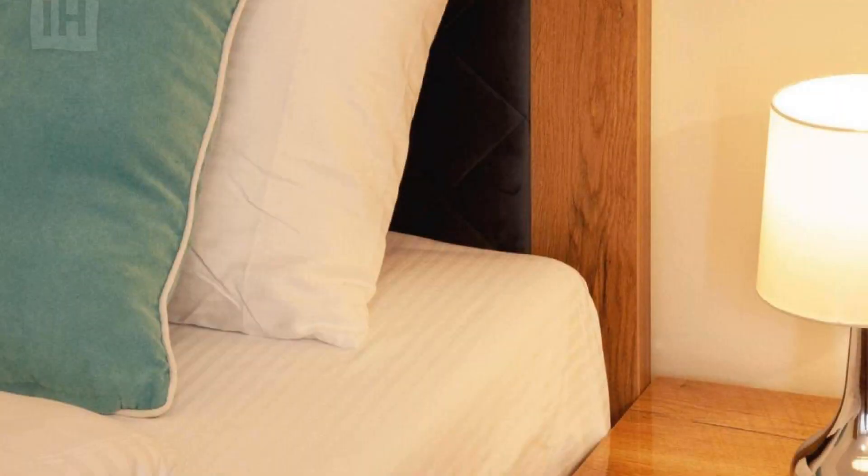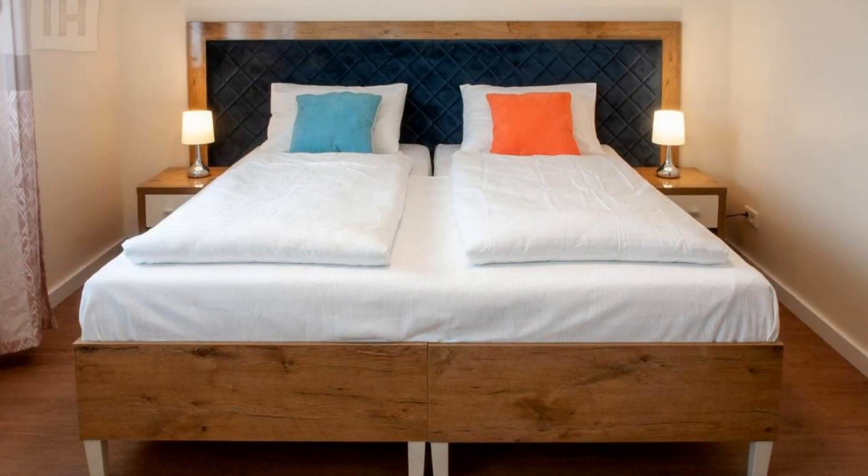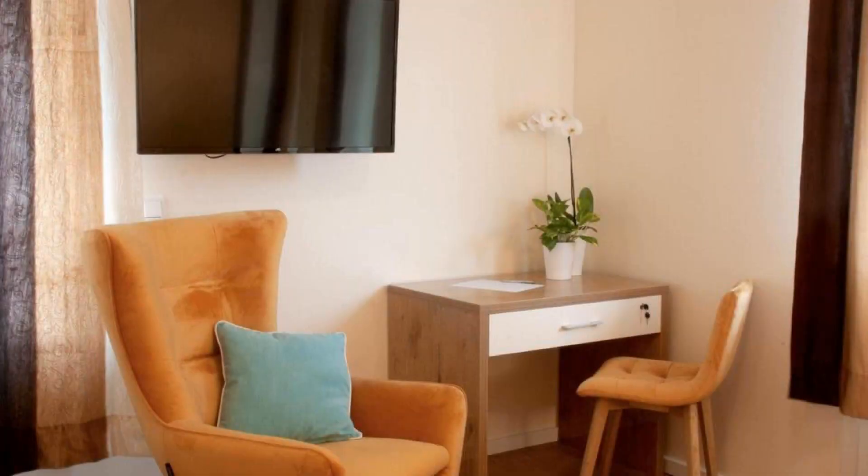Its review score is 8.6, which is fabulous. The check-in time of this hotel is 3 PM and the check-out time is 12 PM. Pets are not allowed in this hotel.